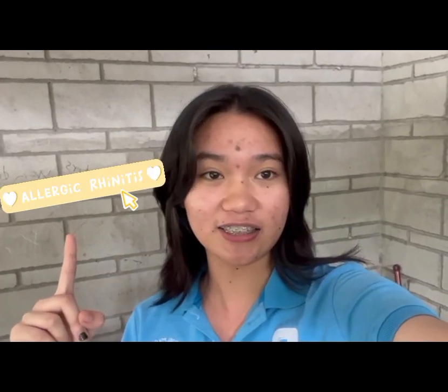Hi guys! What's up? My name is Nicole M. Abalos and for today's video, we are going to talk about Allergy Rhinitis. So first, what is Allergy Rhinitis? Let's find out!